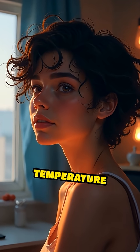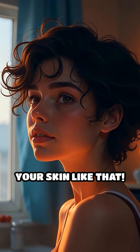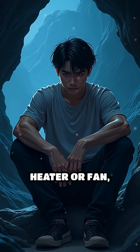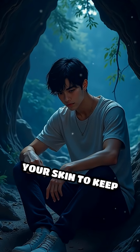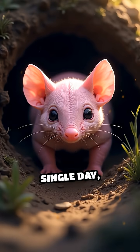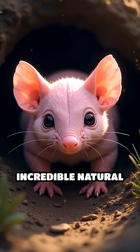Imagine if you could control your body temperature just by adjusting your skin like that. Could you survive underground without any heater or fan, relying solely on your skin to keep you comfortable? The pink fairy armadillo does this every single day, thanks to this incredible natural adaptation.